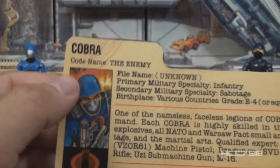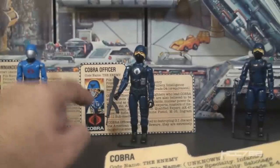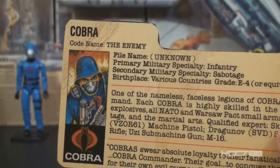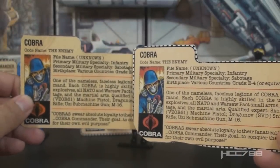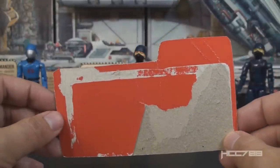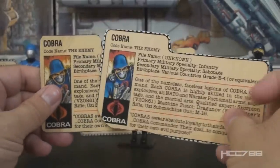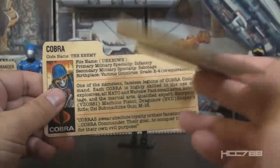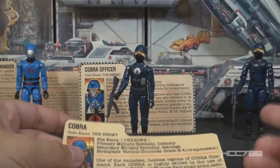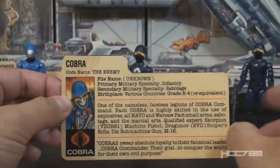The Cobra Trooper file card just says 'Cobra,' not 'Cobra Trooper.' Code name: The Enemy. The officer also says 'code name: The Enemy,' and Cobra Commander's says 'code name: Enemy Leader.' The text matches the retail file card, and the red back with a bubble tear confirms it came from a 1982 Sears Missile Command Headquarters. Like the Cobra Officer, there was a later mail-away Cobra Trooper with a red-backed file card and a white border, so with the border cut out, distinguishing the mail-away from the Sears exclusive can be difficult.